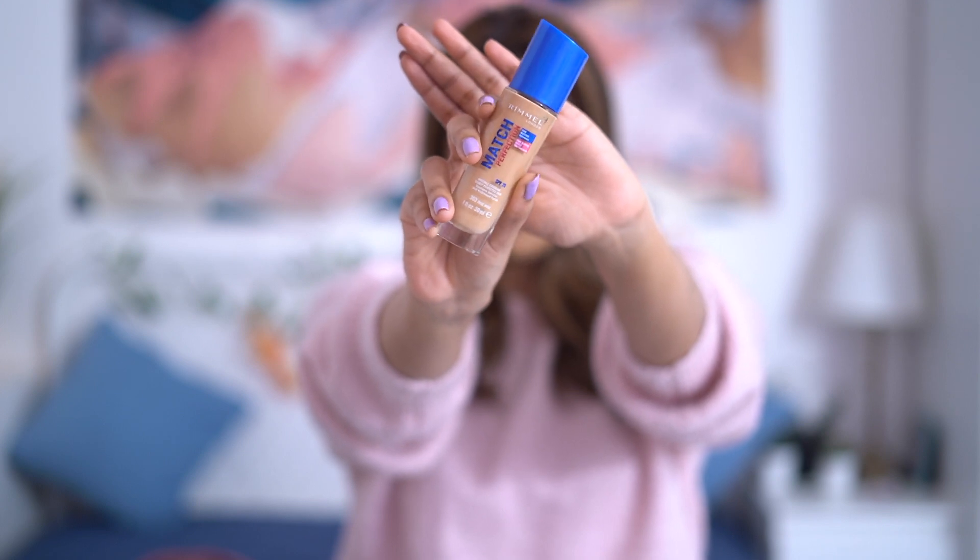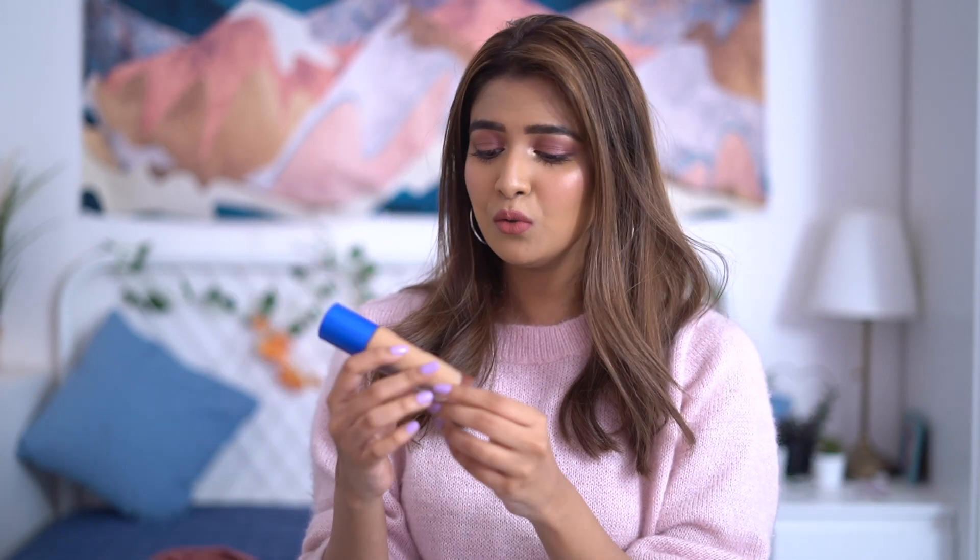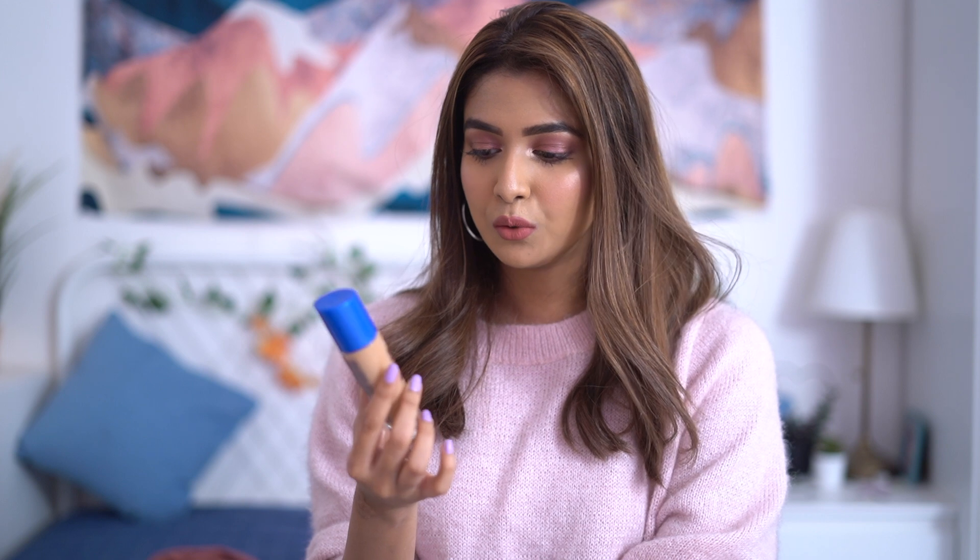For the next product, I picked up the Rimmel Match Perfection Foundation. I'm really bad at picking foundations online, so I got this from Nykaa. I got it in the shade 303 True Nude. I'll do a separate dedicated review video on this, so stay tuned for that.